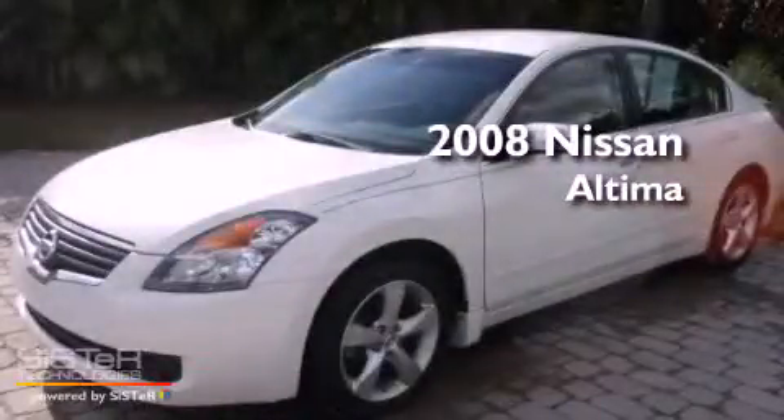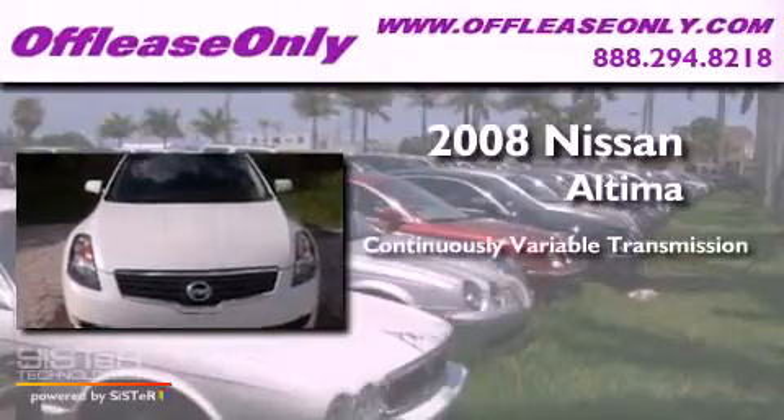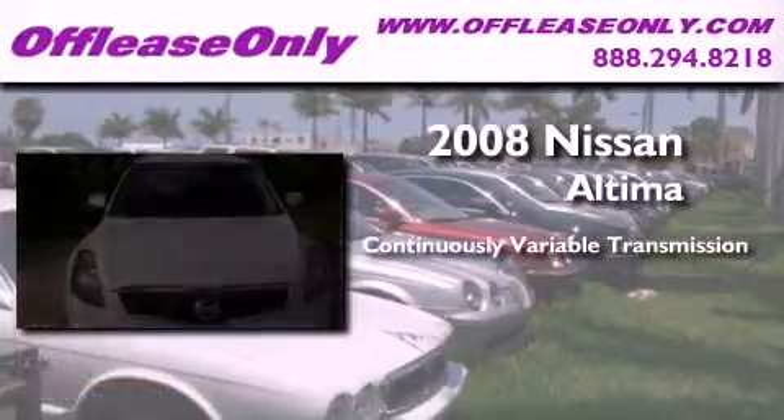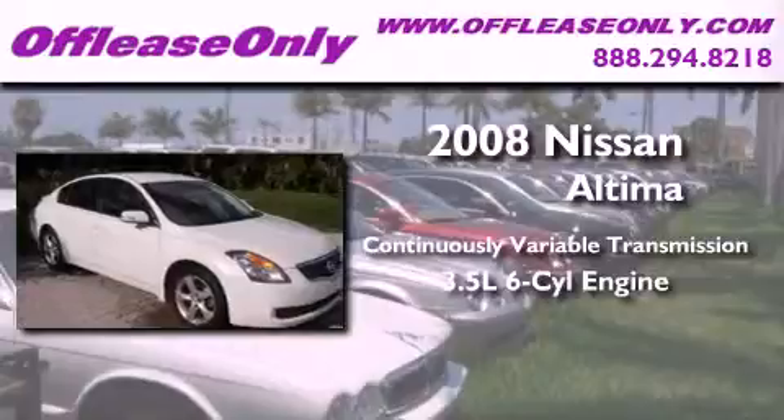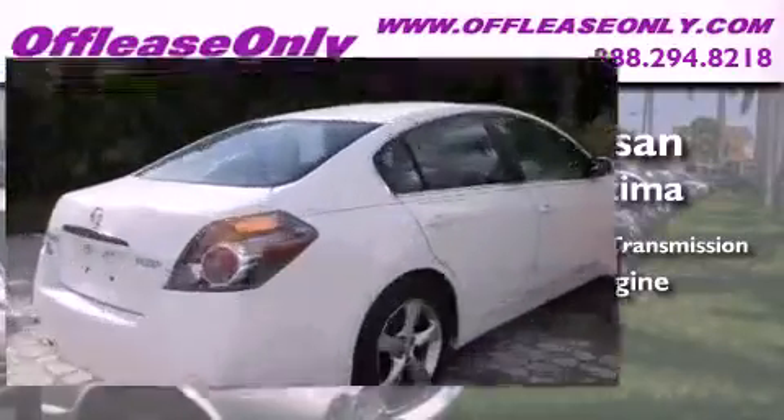This is a 2008 Nissan Altima. This four-door sedan has a continuously variable transmission and a 3.5-liter V6. Plus, having just come off lease, this Nissan is in like-new condition.